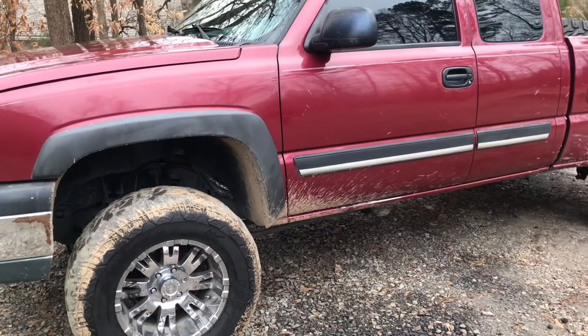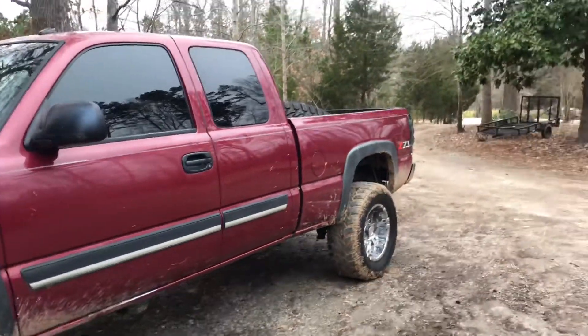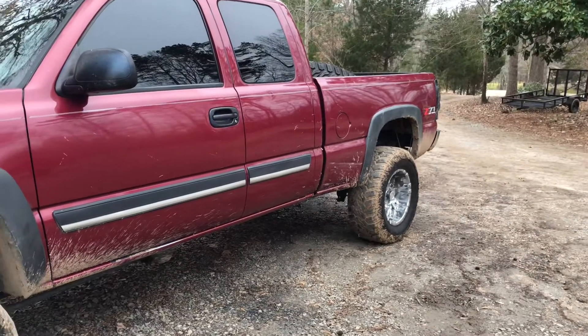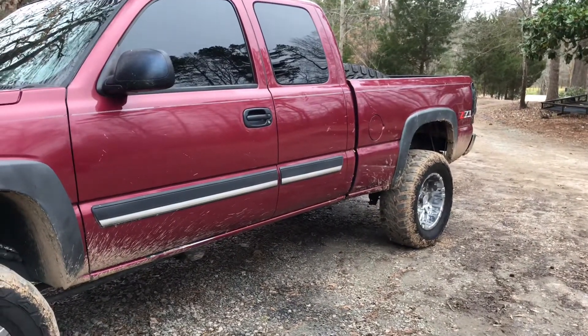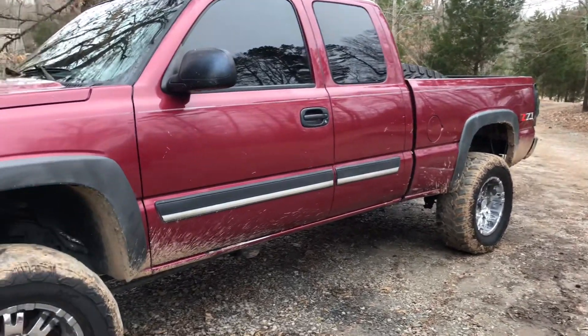That's gonna be it for the review. I bought this truck to start my lawn care business because I needed a truck bed — I had a Suburban before this, so I sold it and picked this truck up. I'll keep y'all updated if I have any issues with it. I definitely recommend these trucks — they're great trucks and great value.